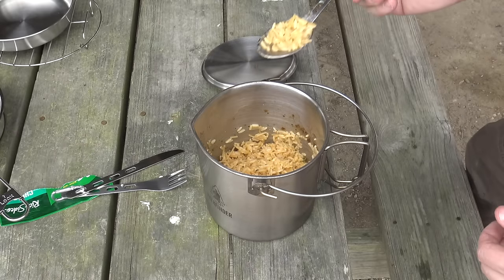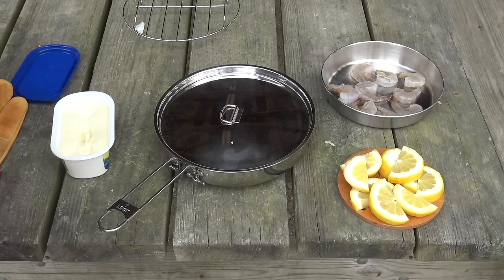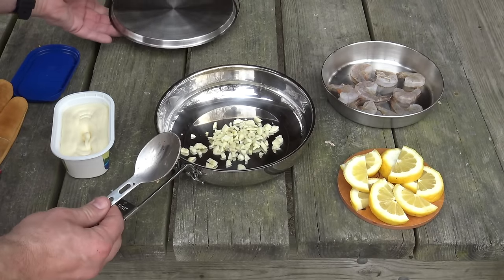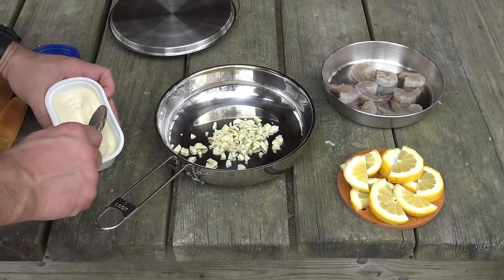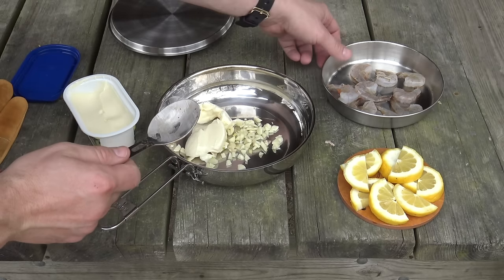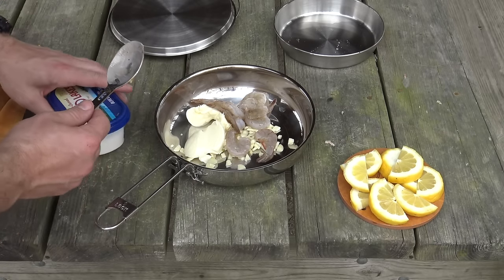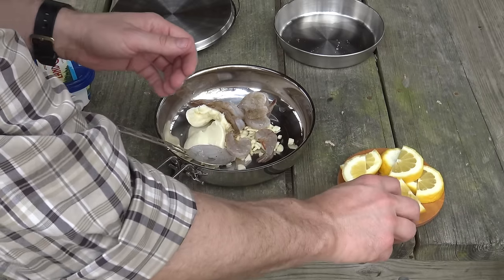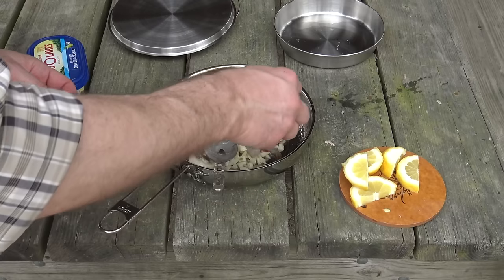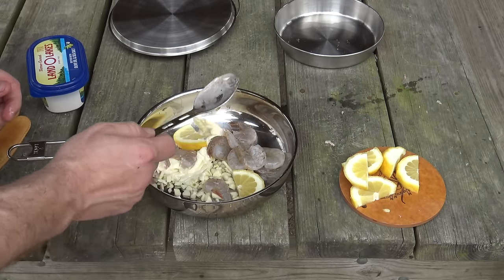Perfect — absolutely perfect! Now it's time to cook up the shrimp. I've got my folding stainless skillet with the garlic in there, and I'm throwing in a nice amount of butter. Adding in the shrimp, squeezing some lemon juice over them, and tossing in a couple of lemon wedges for appearance. Time to take this over to the fire and get these things cooked up.